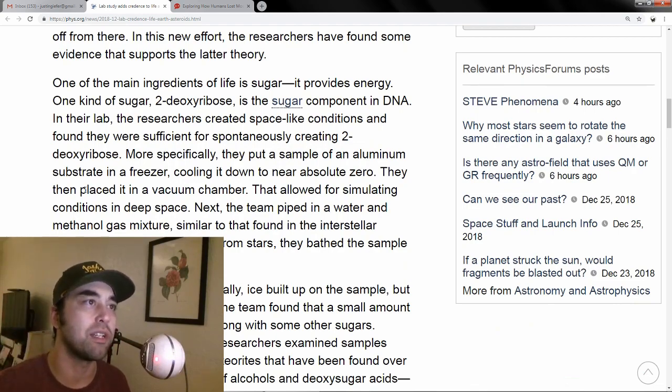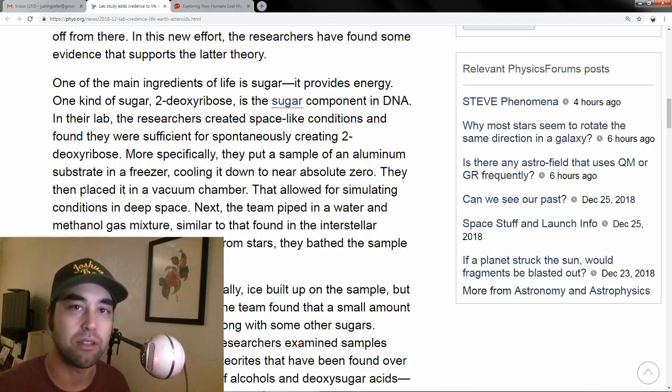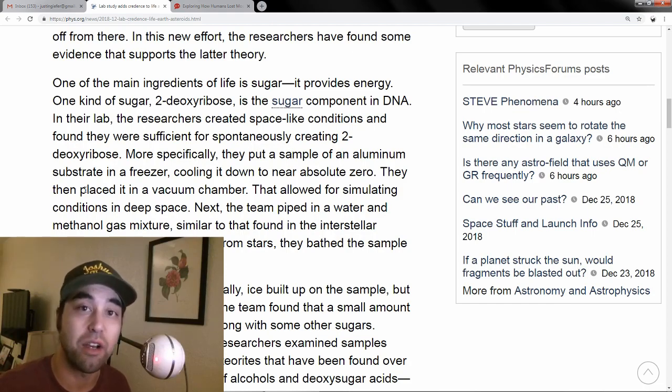This article is about the panspermia theory. One of the main ingredients of life is sugar because it provides energy — it's a required substance that gets things done at the molecular and chemical level. There's a type of sugar called 2-deoxyribose that is a component in DNA.